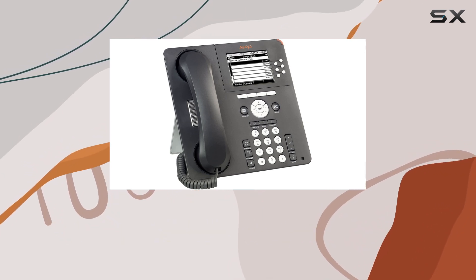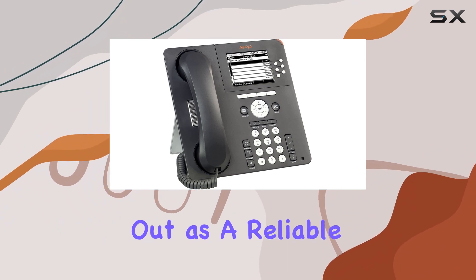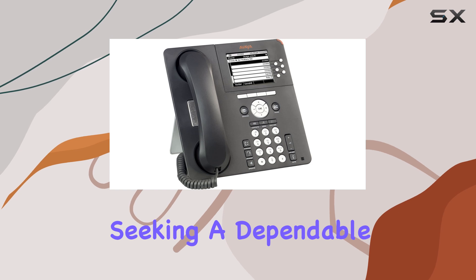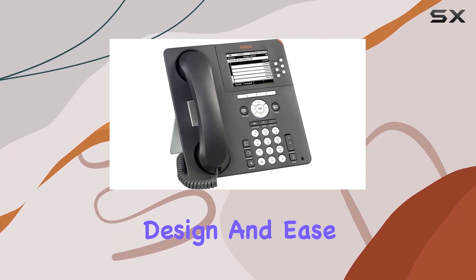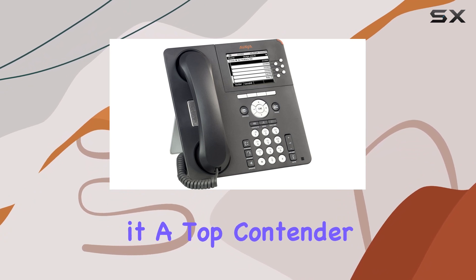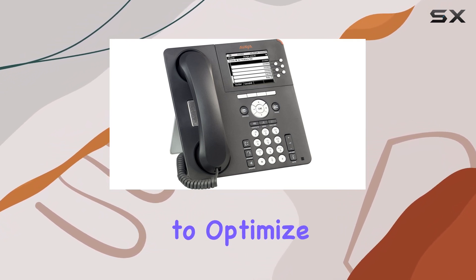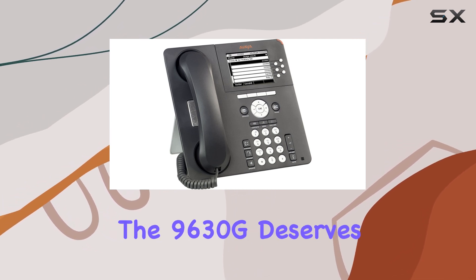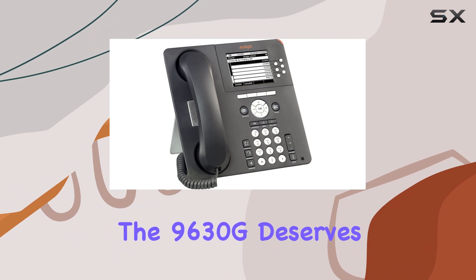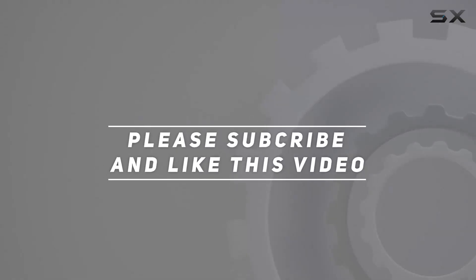In conclusion, the Avia 9630G IP phone stands out as a reliable, feature-rich choice for professionals seeking a dependable communication solution. Its blend of functionality, design, and ease of use makes it a top contender in the realm of IP desk phones. If you're looking to optimize your business communication with one of the best IP phones available, the 9630G deserves serious consideration. Check out the video description for updated pricing, and thank you for watching.